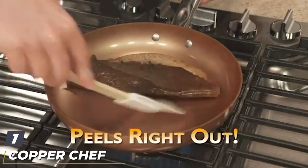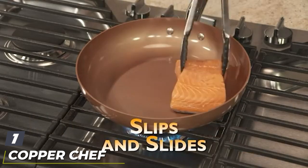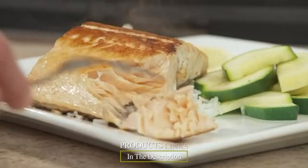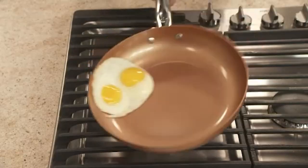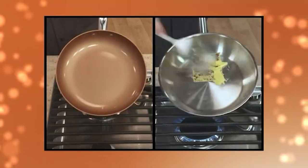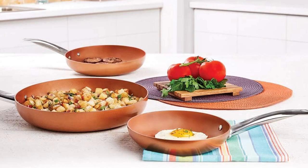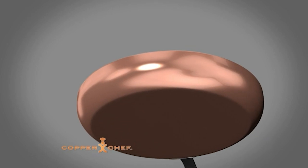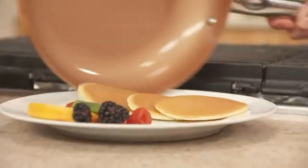At the first position of our list we have the Copper Chef Round Pan three-pack. The three-piece set from Copper Chef includes an 8-inch frying pan, a 10-inch frying pan, and a 12-inch frying pan, ensuring you'll always have the right size whether you're cooking eggs for two or pancakes for the family. The pans are made from aluminum so they're very lightweight and easy to handle. They have a proprietary ceramic-tech outer coating while the interior has a copper-colored non-stick ceramic coating.